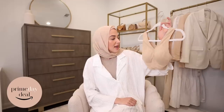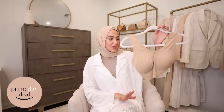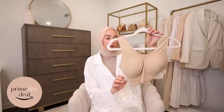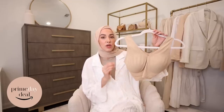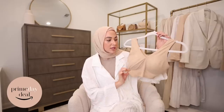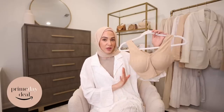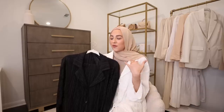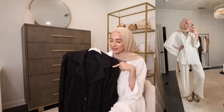Something else I'm so excited is on sale during Prime Day is the True & Co bras. These are my absolute favorite — I discovered them last year and I would definitely pick one up and try it while it's on sale. They don't have an underwire and they're so seamless — seriously the most seamless bras I have ever tried. They're so comfy; they don't even feel like I'm wearing a bra.